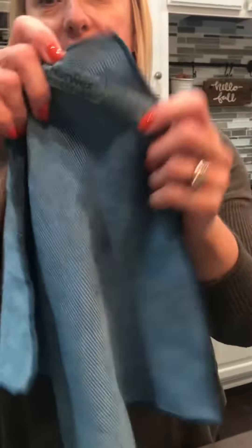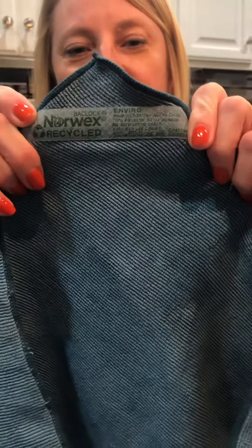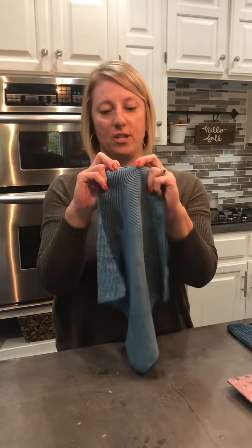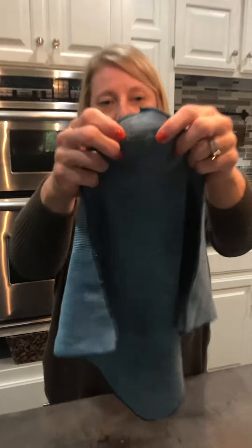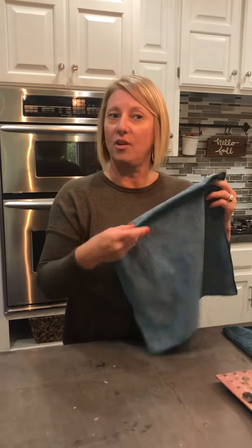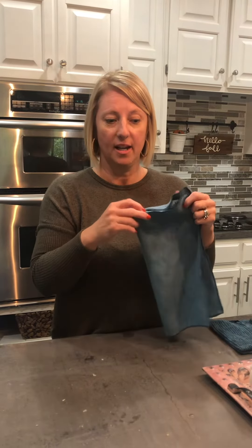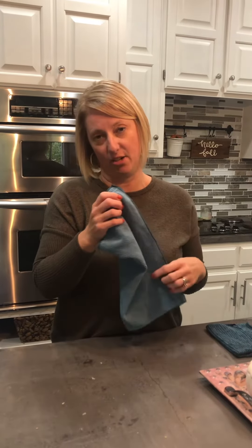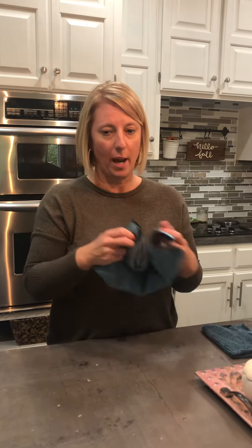This is one of our signature cloths called the Envirocloth, and what makes it so special is the BacLock technology. I'm going to send you a little graphic that's going to talk about the silver that's lined in the cloth, and what helps it pick up and remove dirt and grime and 99% of the bacteria on the surfaces where you wipe.